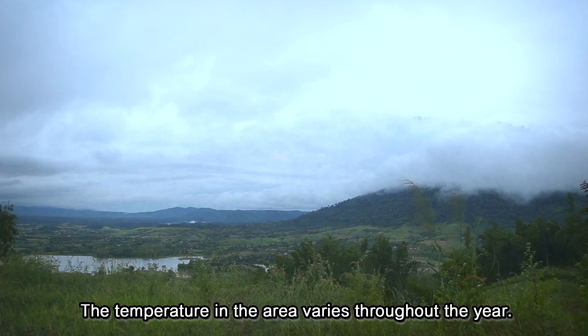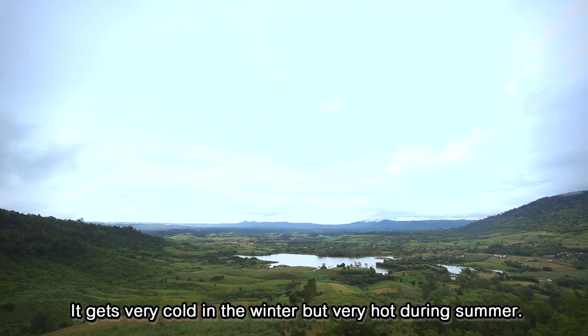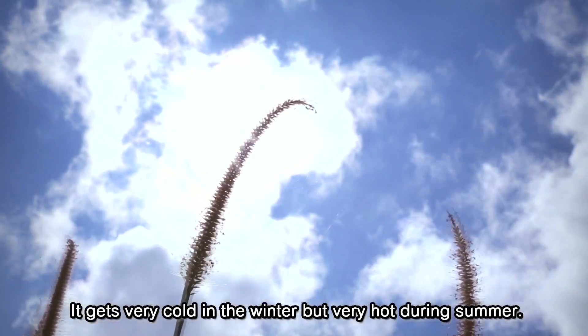The temperature in this area varies throughout the year. It gets very cold in winter, but very hot during summer.